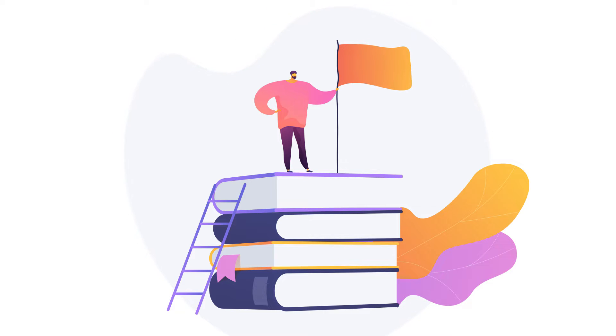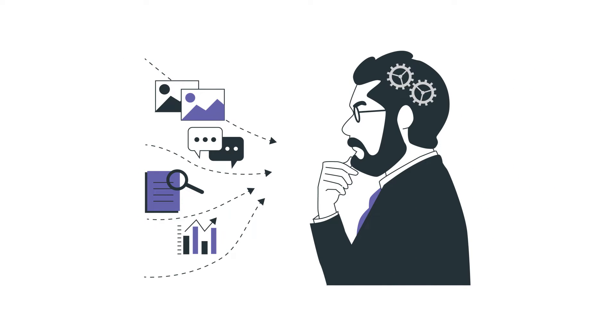Soon, creative design ideas for projects will easily come to you. Everyone can learn to look at familiar things from an unexpected angle and find non-obvious solutions to familiar problems.